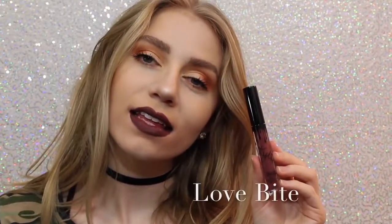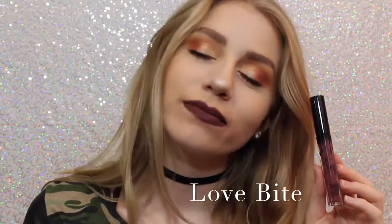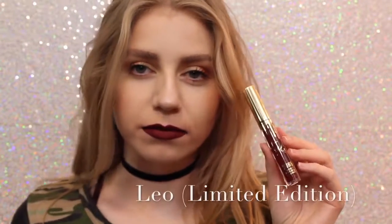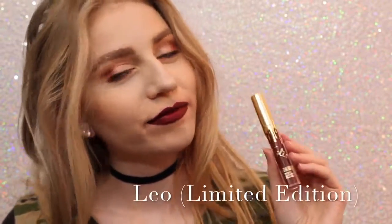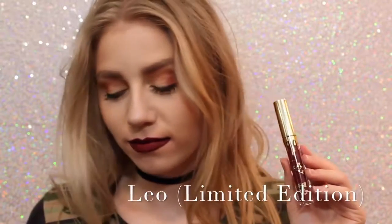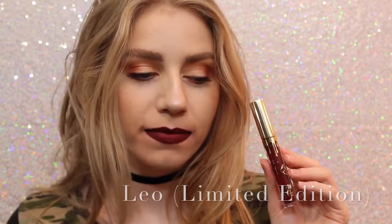Next is Love Bite. I like it, I don't love it — I don't know why, I just don't — but it's a beautiful color if you are into purple lipstick. Sorry about the quality of this swatch, but this is Leo, the Limited Edition Birthday Lip Kit. It's a really pretty maroony red, just a little bit darker than Mary Jo K, so you can kind of get an idea of how it looks.